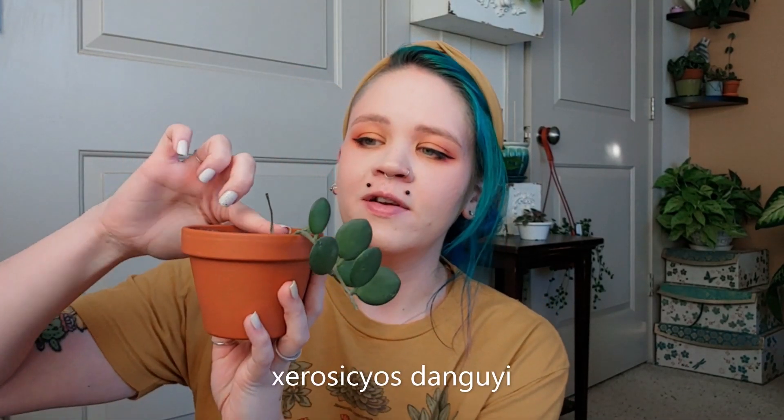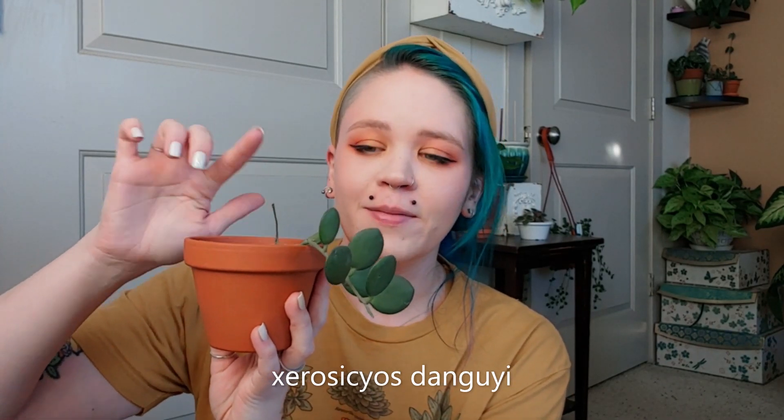The next one I swore I wouldn't kill, but it is this silver dollar vine. The scientific name is too hard for me to pronounce but I will put it on the screen if you are interested. It did have another vine growing right here. I don't do too well with succulents but I really wanted to try my hand at this one because I really love the way it looks. I'm not sure what's wrong with it either — it just keeps dropping leaves left and right.